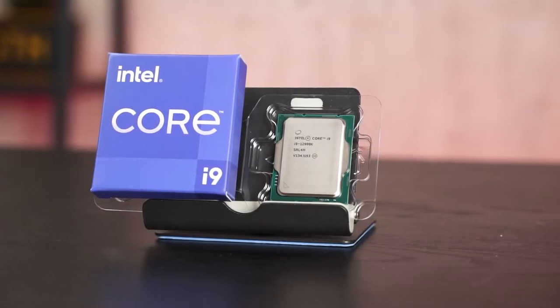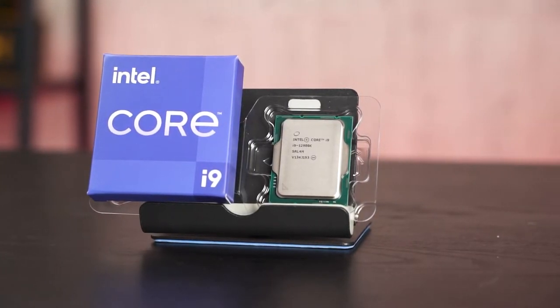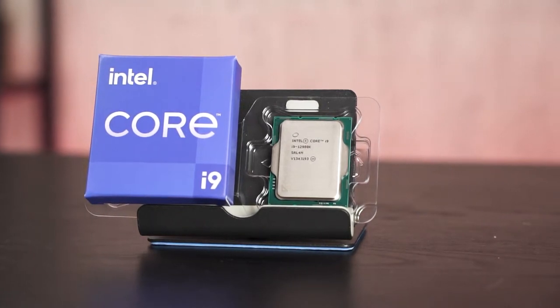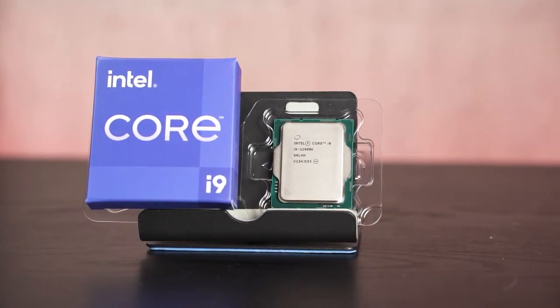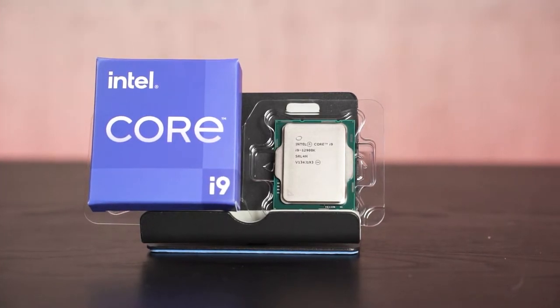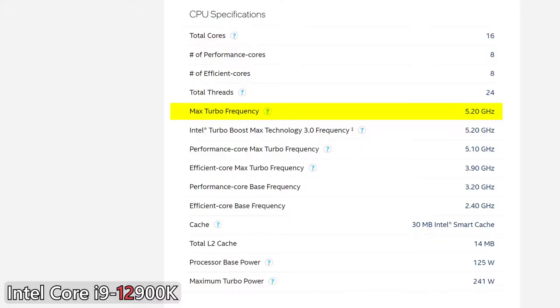What we have here this time is the 11th gen i9-11900K and of course the highest end Intel has to offer for this round, the i9-12900K. For a quick recap, the 12th gen can boost up to 5.2GHz, which is a little bit lower than the 11th gen on paper, but it will perform better.